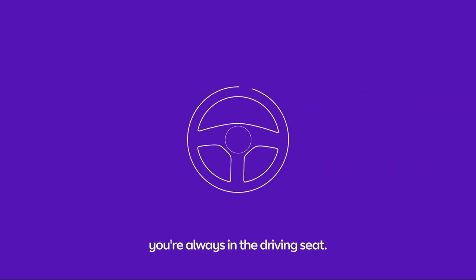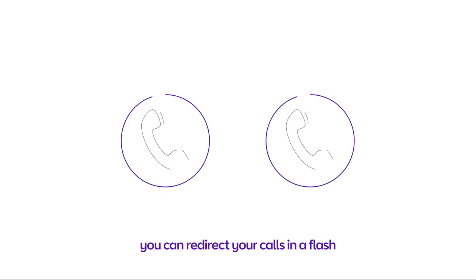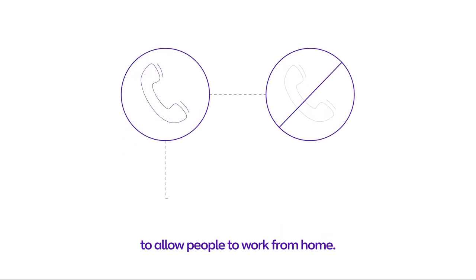So, wherever you are, you're always in the driving seat. And if something bad happens, like a fire or flood, you can redirect your calls in a flash, to allow people to work from home.